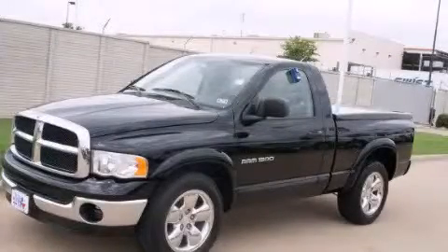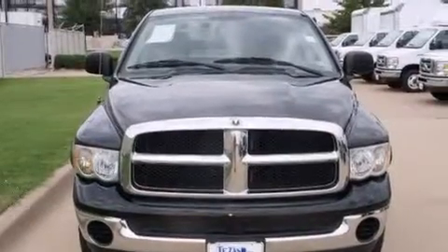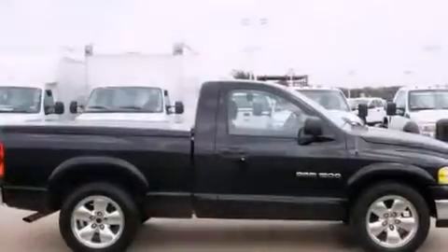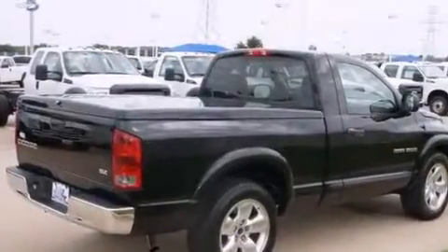This is a 2004 Dodge Ram 1500 — strong, durable, and dependable. All of the following features are included: air conditioning, driver's side impact airbag, four-wheel disc brakes with an anti-lock braking system, and an auxiliary power outlet.